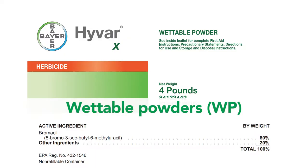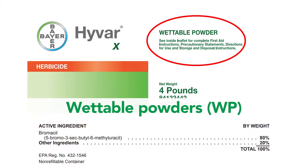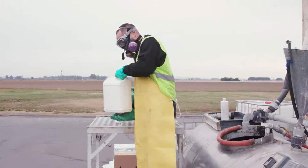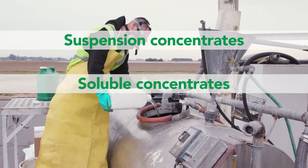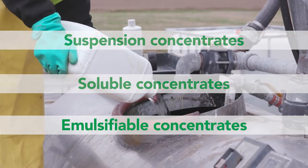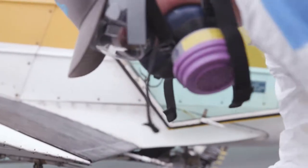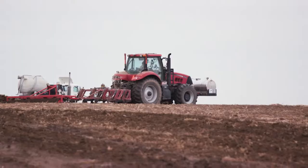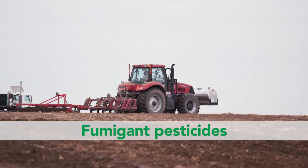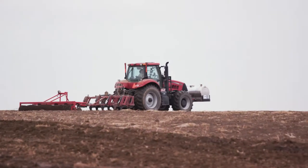Dry formulations include wettable powders and water-dispersible granules. Extra care must be taken with wettable powders because they are dusty and can be easily inhaled. Liquid formulations include suspension concentrates, soluble concentrates, or emulsifiable concentrates. When working with emulsifiable concentrates, use extra caution as they contain solvents that can be harmful to you and to the environment. Fumigant pesticides can be liquid, solid, or gas when applied, but it is the gas released from these products that acts as a pesticide.